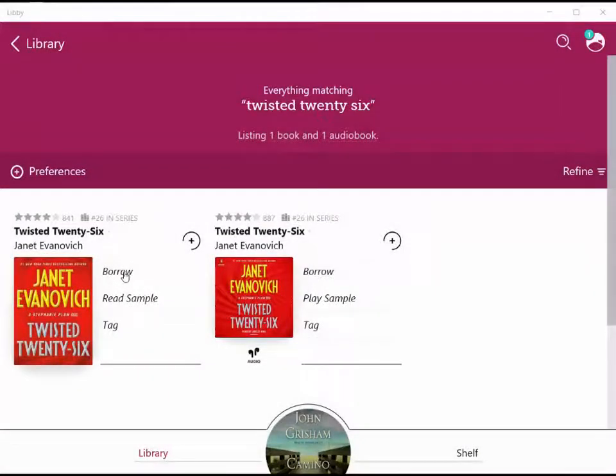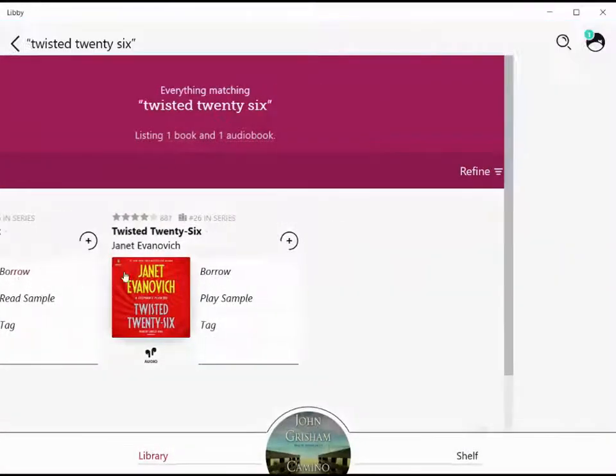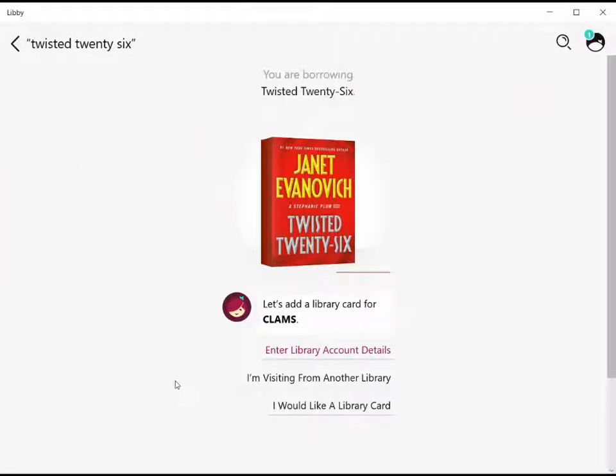What we're going to do next is click on Borrow for the e-book. Once we do this, it'll prompt you for three options. What we want to do is click on the second option: 'I'm visiting from another library,' so we can use our SAILS card to take out the book digitally. Go ahead and pause the video to get your library card, because you're going to need that information on the next screen. When you're ready, click on 'I'm visiting from another library.'